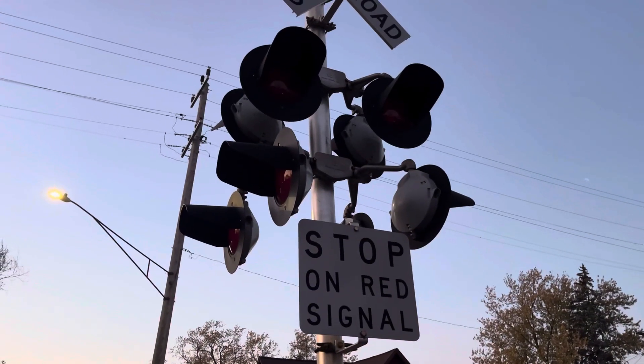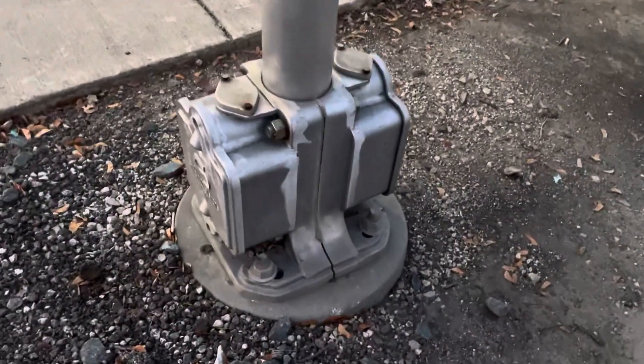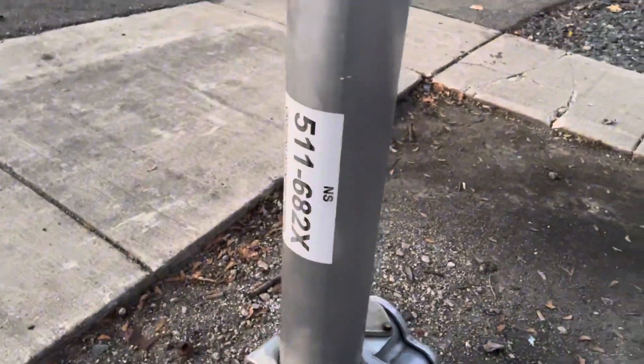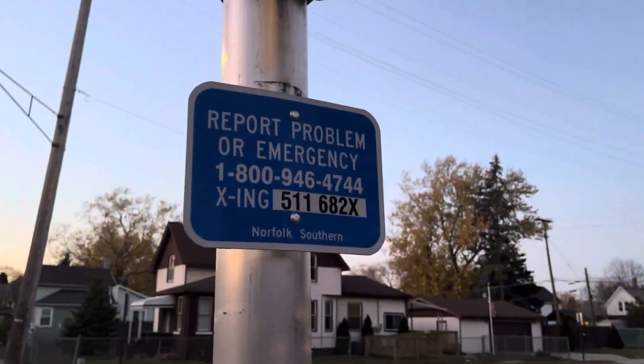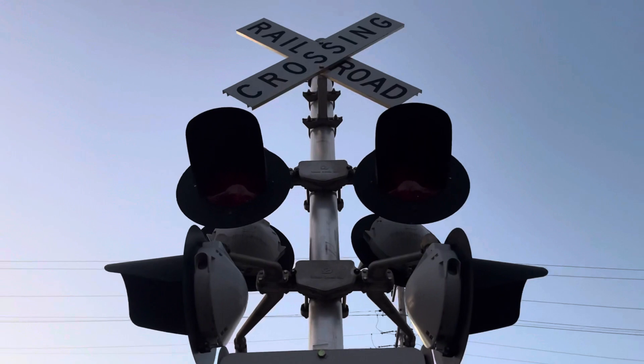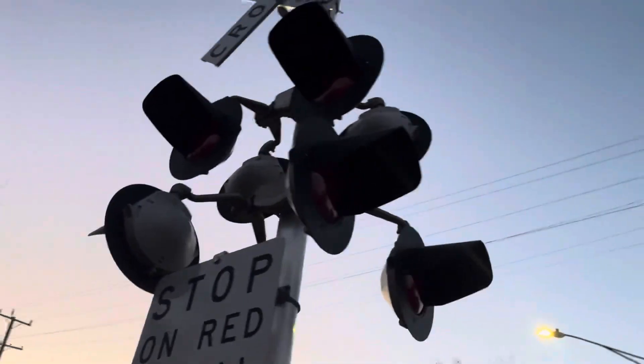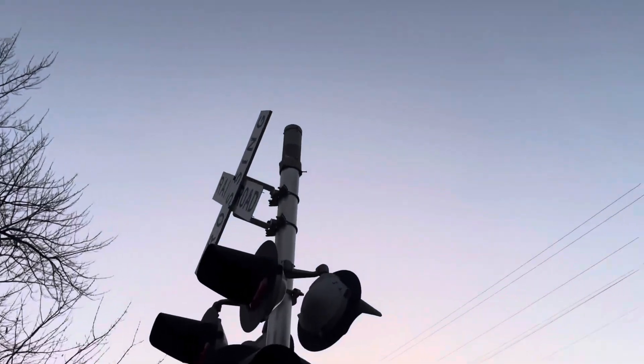Our last signal of this video is Fourth Street's mast signal, which has a double-sided SafeTrain base, a Norfolk Southern sticker, and a Norfolk Southern DOT tag. We have four pairs of SafeTrain 12 by 20 inch incandescent lights sitting on SafeTrain light brackets. The bell on the signal is a low-pitched Siemens electronic bell.